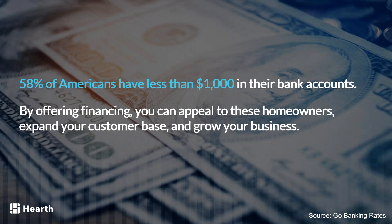Most Americans are not prepared for the next big spending purchase — that's really the bulk of how people are living. That's why financing is so relevant, and you want to be able to help these people out.